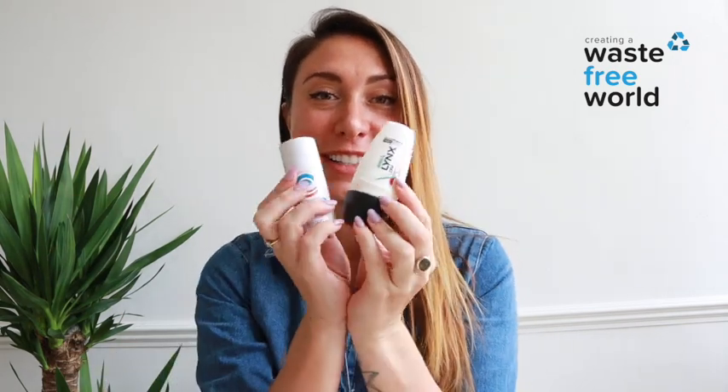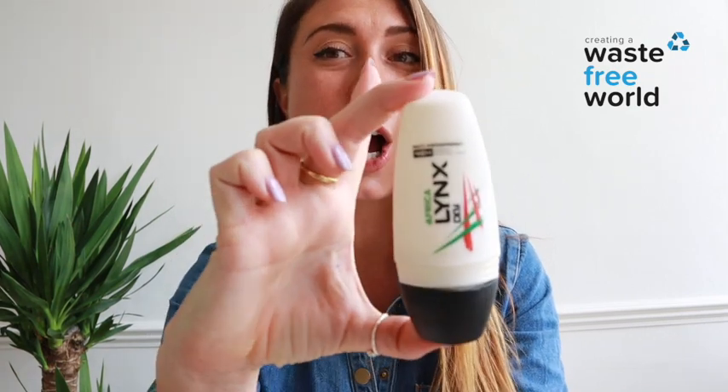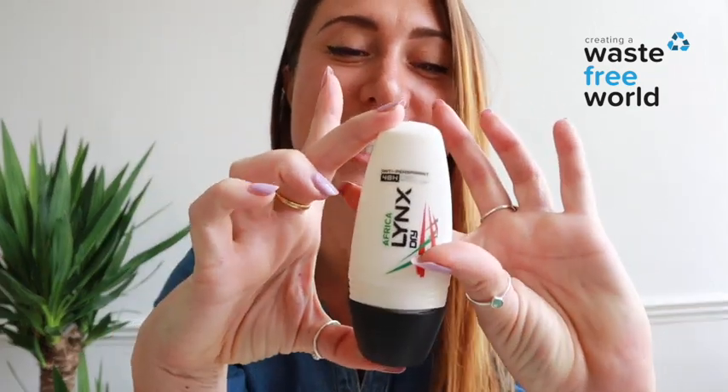Hello everyone and welcome to A Waste-Free World YouTube channel and A Waste-Free World's shop. Today we are talking about deodorants. Here on our channel we talk about how to find plastic-free alternatives to your everyday products, and deodorants are one of the things we use absolutely every day, sometimes multiple times a day. First up, let's talk about the plastic that comes in these normal deodorants.